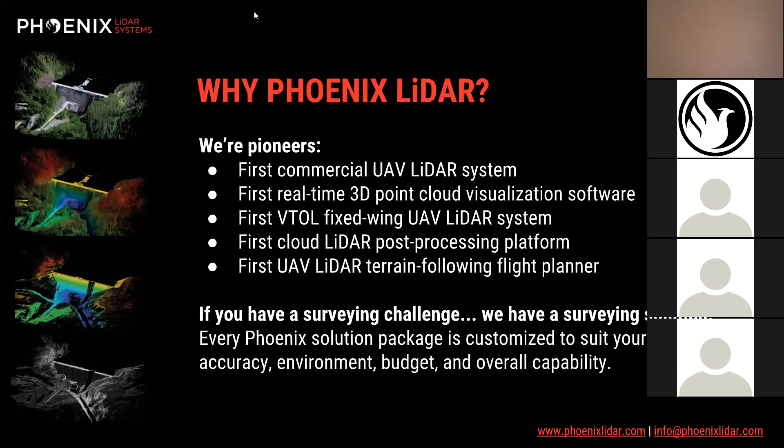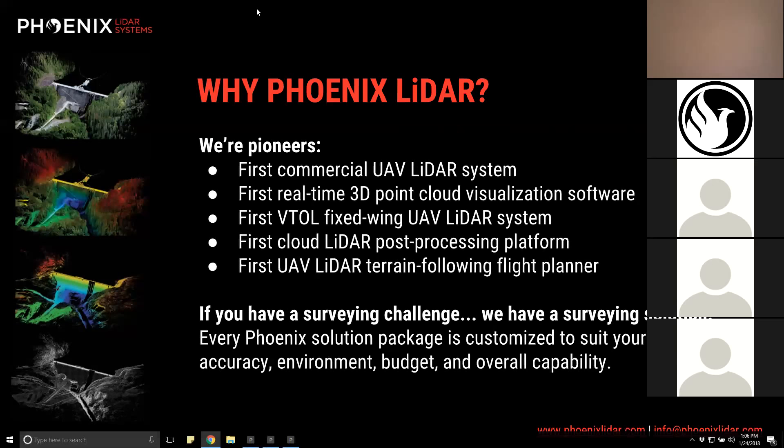I'd like to introduce a few of our team members. Conrad is our senior post-processing manager and will be leading the conversation, along with Ira, one of our post-processing engineers. We also have Eric, our director of sales, and David, one of our regional sales managers, helping with chat and Q&A questions. Now I'll pass it over to Conrad.